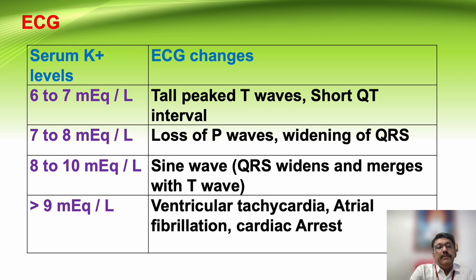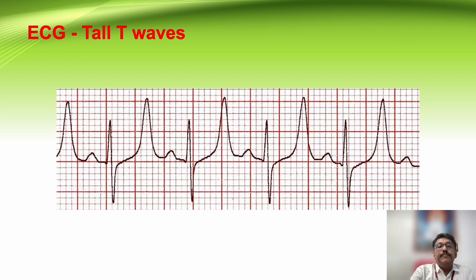ECG changes in hyperkalemia: at 6 to 7 mEq/L, tall peaked T waves in almost all leads and short QT intervals; at 7 to 8 mEq/L, loss of P waves, widening of QRS complex; at 8 to 10 mEq/L, a sine wave pattern where the QRS complex widens and merges with T waves; above 9 mEq/L, ventricular tachycardia, atrial fibrillation, and cardiac arrest.